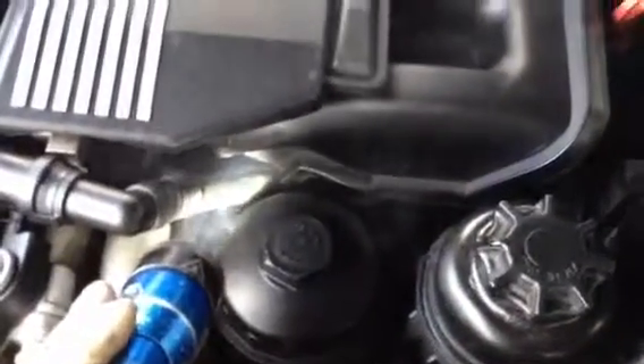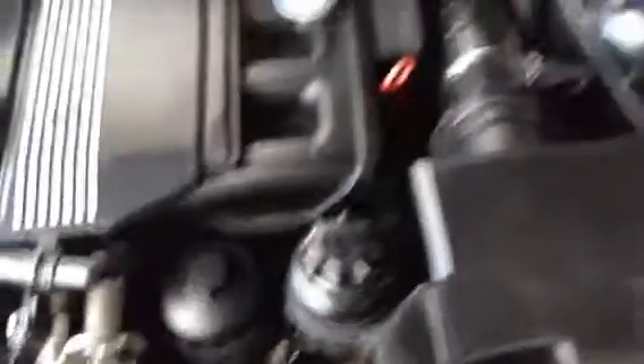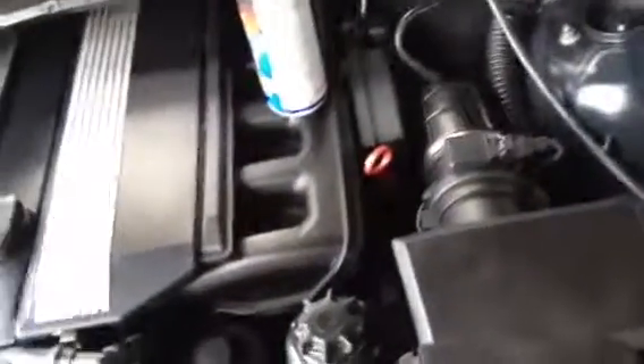Which causes these adaptation codes. So between these two things, that should resolve the check engine light that you have on.